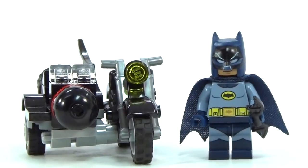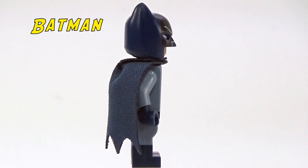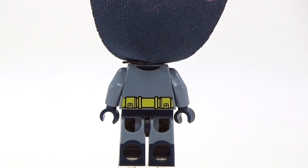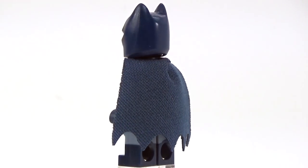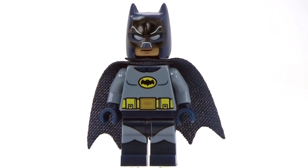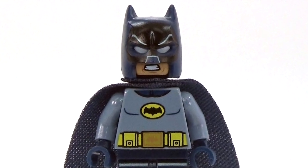Here is our 1960s version of Batman, based off of Adam West's Batman. I think they did a great job — the detailing is really nice. Underneath his cape, he does have a belt printed on the back. I think the 1960s version of Batman turned out awesome. The detailing on the mask is great — they added the lines on it and a little bit of black right around the eyes. He does have a double-sided face with two different mouth expressions.